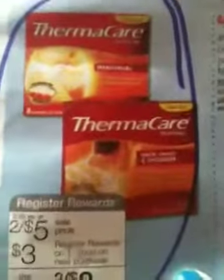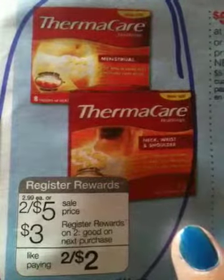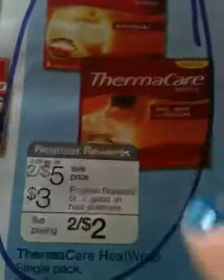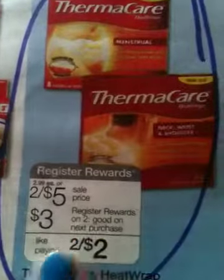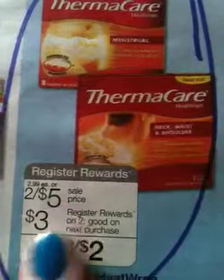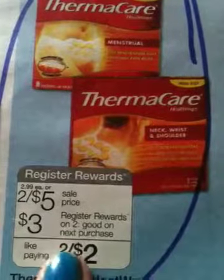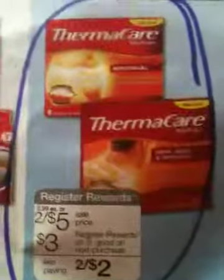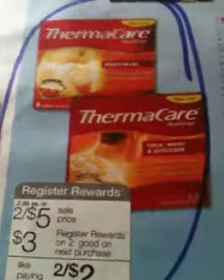You're going to get two Thermal Care items. You're going to pay $5.00, then use two $1.00 coupons, making it $3.00 out of pocket, then you're going to get $3.00 back — so it's going to be free. That's another deal that I wanted to tell you about.